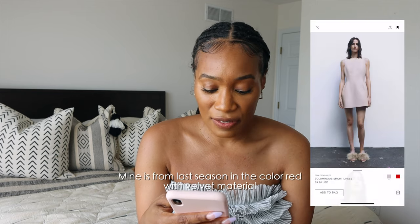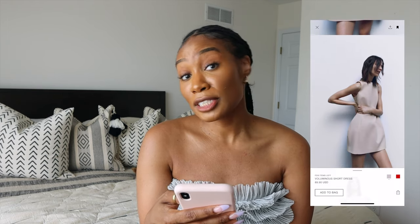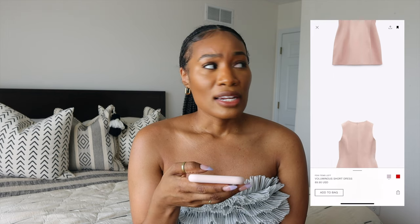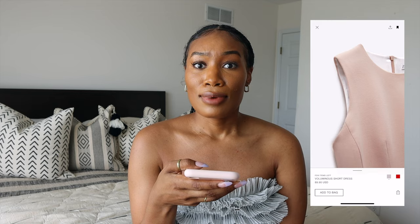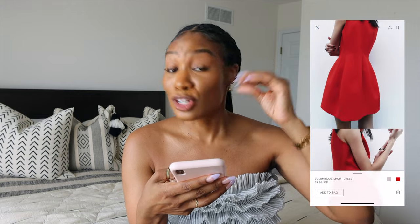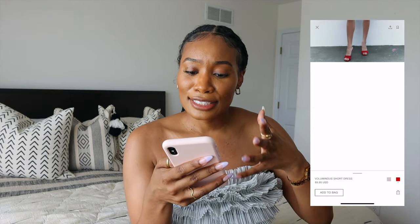I actually bought this voluminous short dress. I love it in the beige color if we're thinking about her style, but she does wear a lot of color so they have it in red as well. It's that tulip shape — it almost gives you this hourglass shape and it's just so gorgeous. It's giving Valentino for non-Valentino prices.